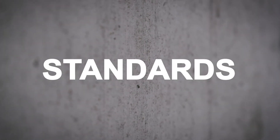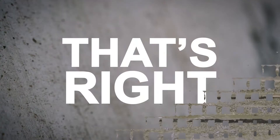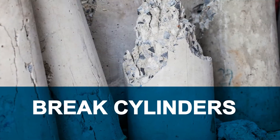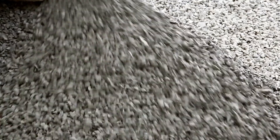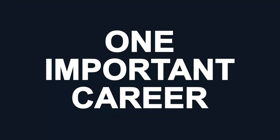Your work continues after the pouring too. You get to monitor the curing process — that's right, you actually get paid to watch concrete dry. You'll also break cylinders, record data, monitor temperatures, and perform other tests on aggregates and cements.